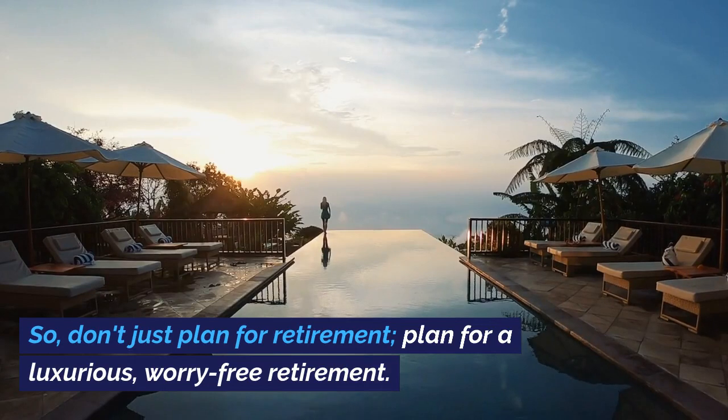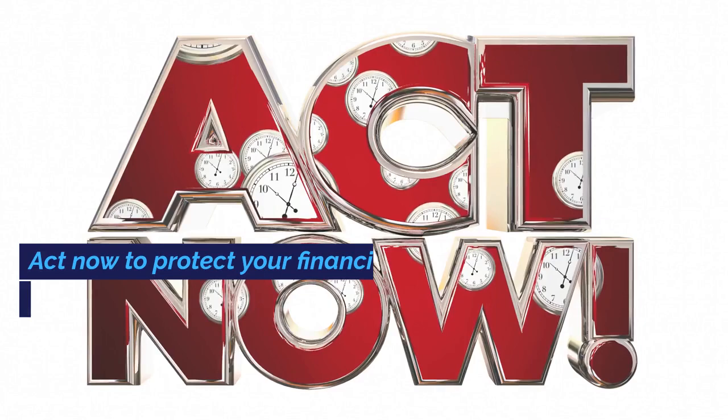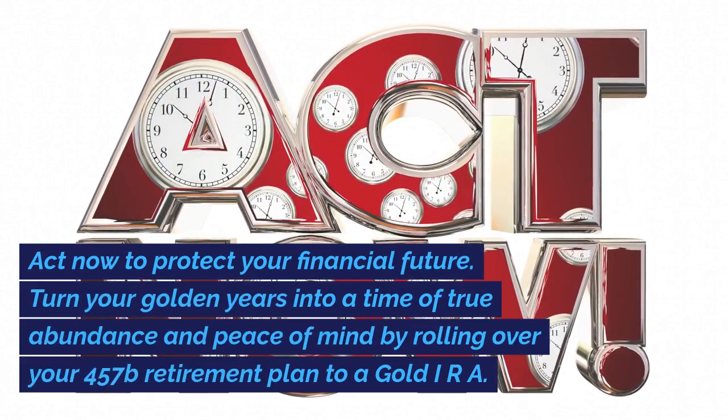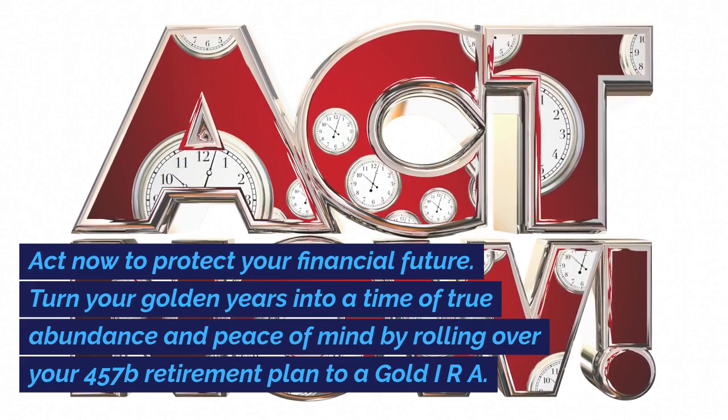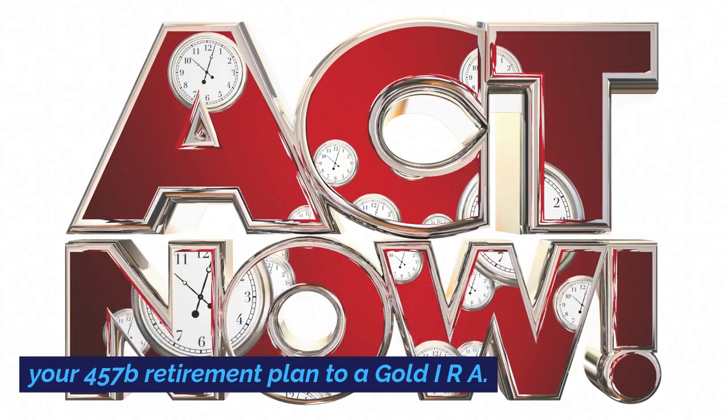So don't just plan for retirement. Plan for a luxurious, worry-free retirement. Act now to protect your financial future. Turn your golden years into a time of true abundance and peace of mind by rolling over your 457B retirement plan to a gold IRA.